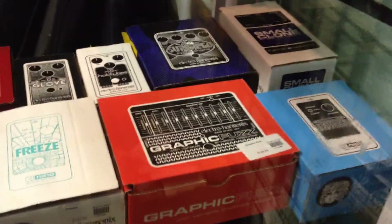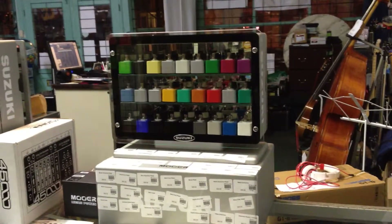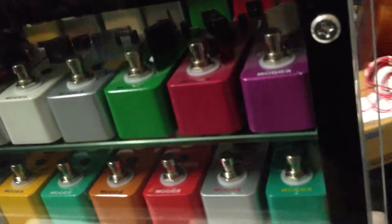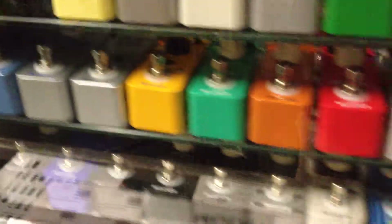Now, those of you pedal fanatics out there know about Moor. We have in our possession what we call the Tone Refrigerator. This is it — it's a glass front, it opens on the back, and it's full of Moor pedals. Each one of these is comparable to a famous pedal on the market. We have a little chart right here that shows what pedal emulates what.